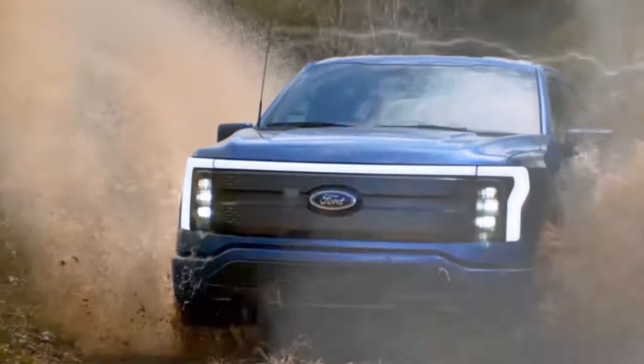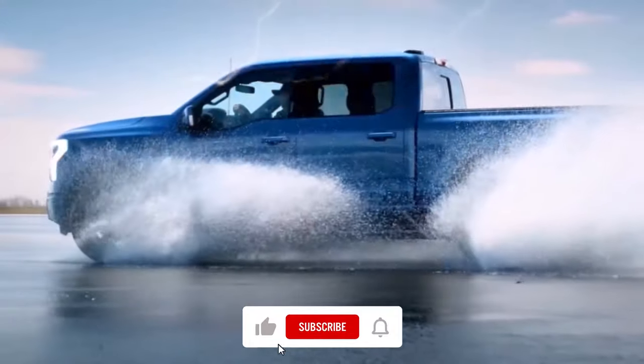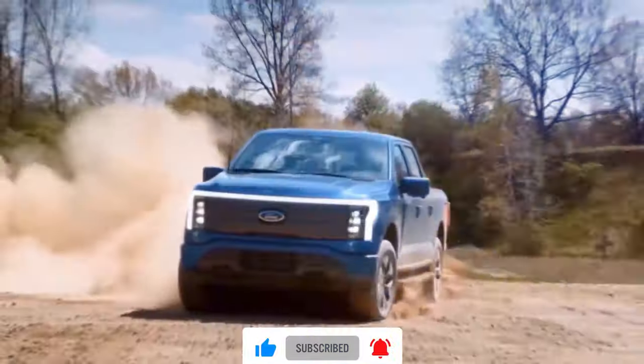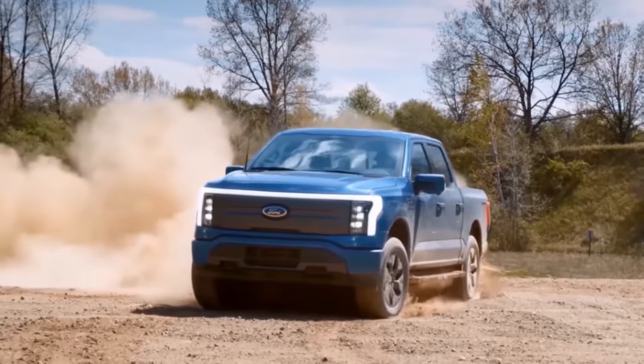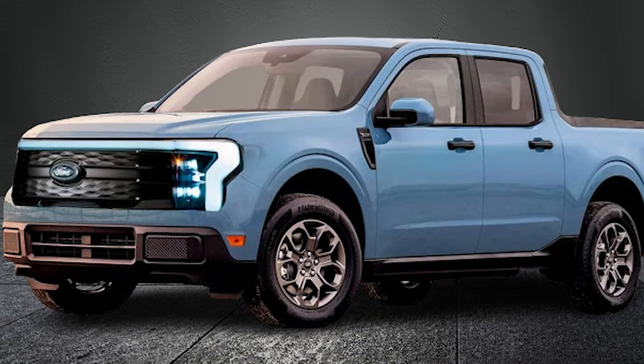The upcoming PHEV will surely have some links to the all-electric Mustang Mach-E and F-150 Lightning. Speaking of the F-150, Ford's first foray into the electric pickup truck segment has shown that there is a demand for EVs that can tow and haul heavy loads. We can't wait to see the level of success the Maverick achieves when it receives the same electric treatment in the near future.